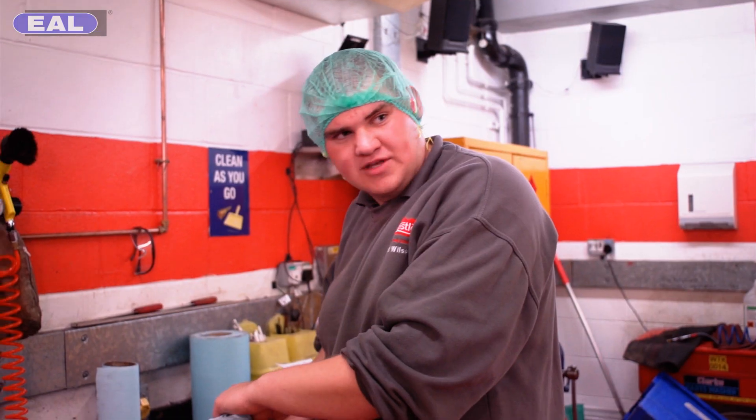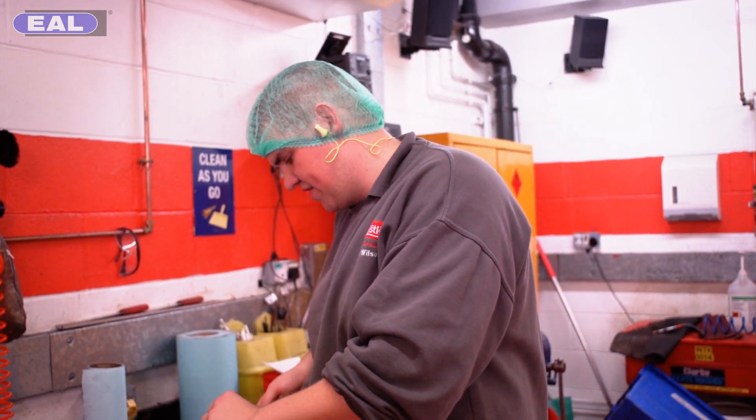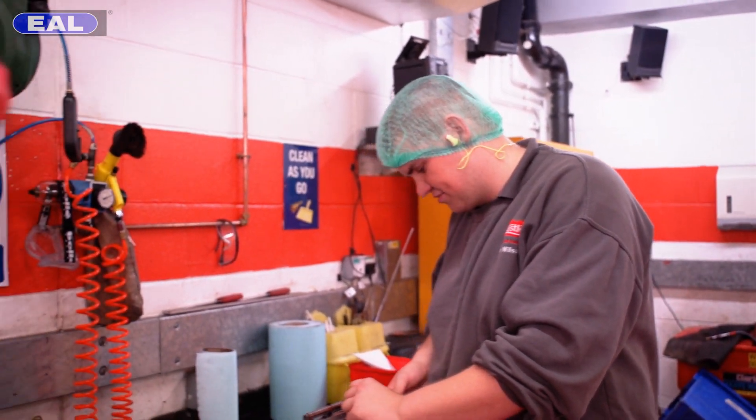If I'm a fitter I'd probably say a hammer is my favourite tool, but from an electrical point of view you can't beat a nice terminal driver. Nice grip.